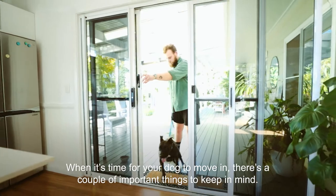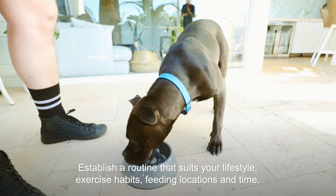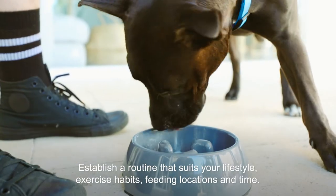When it's time for your dog to move in there's a couple of important things to keep in mind. Establish a routine that suits your lifestyle, exercise habits, feeding locations and time.